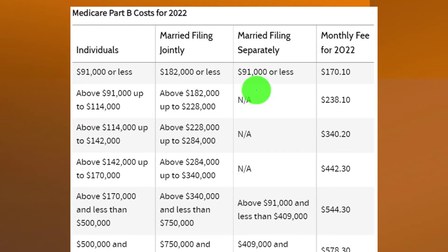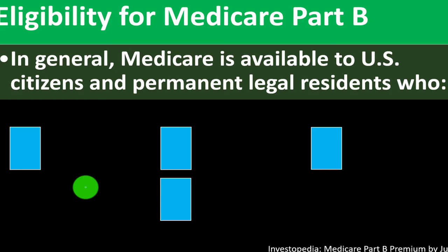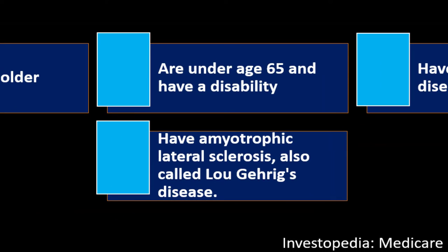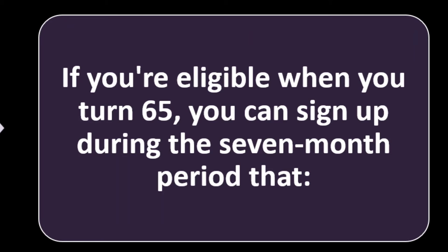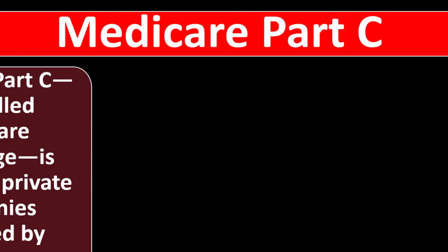For 2022 there is a similar table, and you can see the amounts are adjusted for inflation on a yearly basis. Regarding eligibility, Medicare is generally available to United States citizens and permanent legal residents who are age 65 or older, under age 65 with a disability, have end-stage renal disease (ESRD), or have amyotrophic lateral sclerosis (ALS, also called Lou Gehrig's disease). When first eligible, you have a 7-month initial enrollment period — starting 3 months before the month you turn 65, including that month, and ending 3 months after.